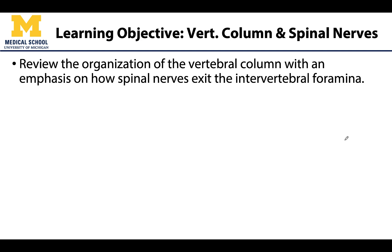As mentioned, we will review the vertebral column as well as the spinal nerves, and we will spend the majority of our time reviewing how those spinal nerves will exit the vertebral column through those intervertebral foramina.